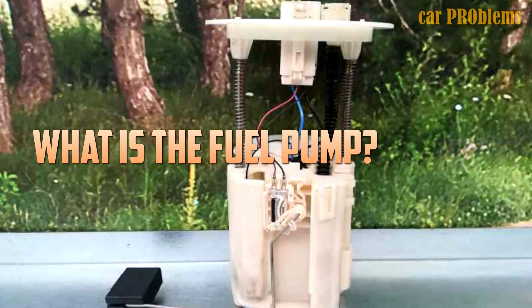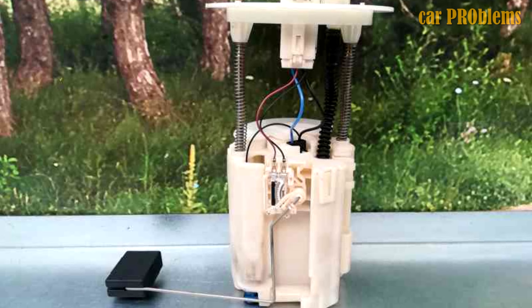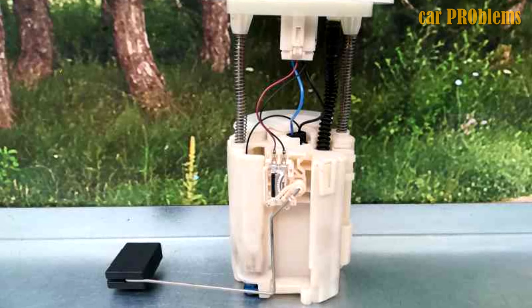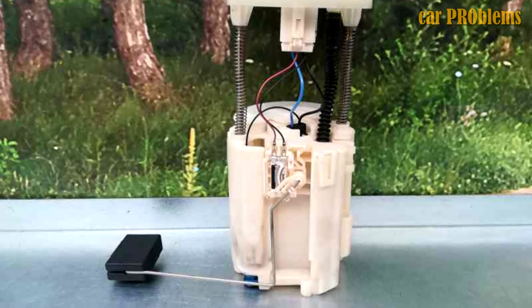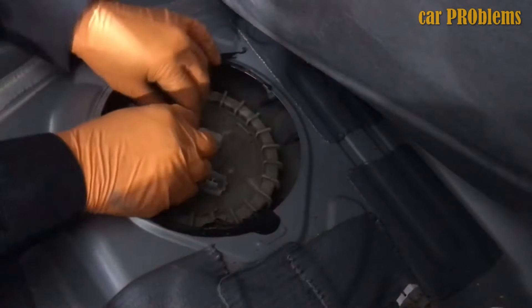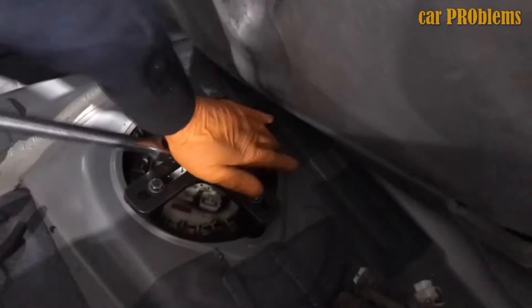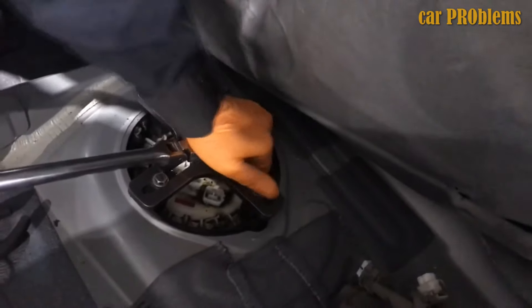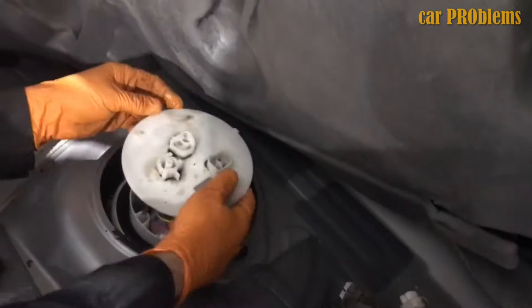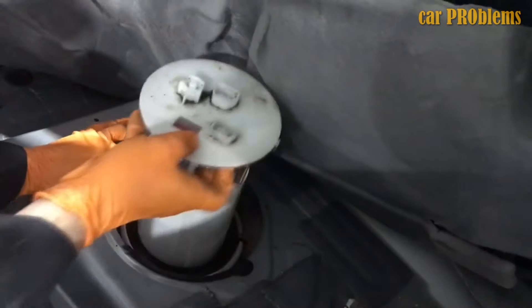What is the fuel pump and what does it do? Before going into the specifics of bad fuel pump symptoms, it's critical to comprehend the fuel pump's significance in your car and its primary function. The fuel pump, as its name suggests, is in charge of transferring fuel from the fuel tank to the entire fuel system. Depending on your vehicle, this pump may operate using electrical or mechanical force. The fuel is distributed to all other parts, including the fuel injectors and the cylinders.